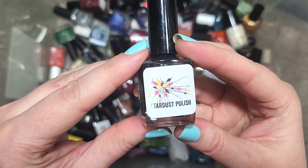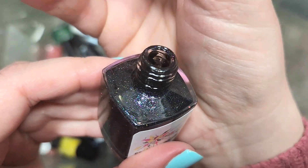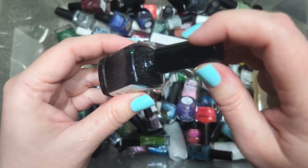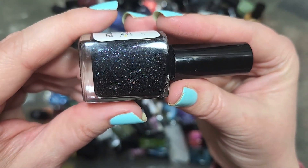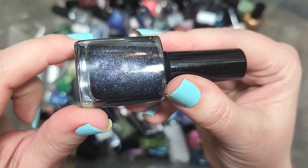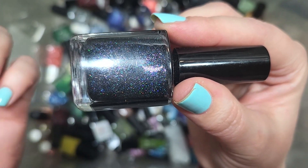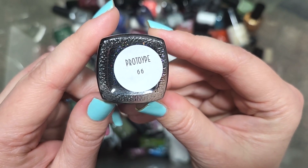Next up, we have another Stardust Polish — this one is Prototype 66, and it appears to be a black jelly loaded with glitter, hollow, and maybe some shimmer. It has a really nice sparkle. I've been de-stashing a lot of this color category, but what I'm seeing in person is that purple flash from the hollow, and I want to see if that comes across on the nail. So this is going to go in the keep pile. That is Stardust Polish, Prototype 66.